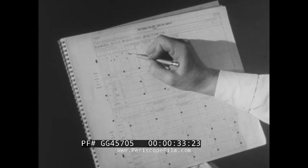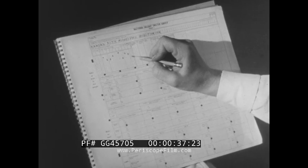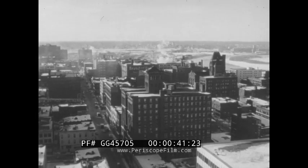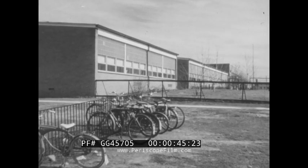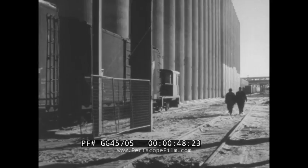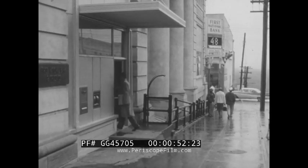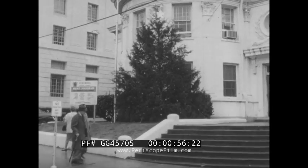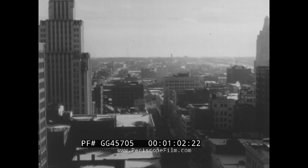About 500,000 of these forms are being used to record the results of a national fallout shelter survey. This unique kind of inventory is designed to survey every building, every school and hospital, every major structure in America which could protect 50 or more people from the threat of radioactive fallout. The immediate goal of the national shelter survey is to locate and make available adequate shelter space for tens of millions of people.